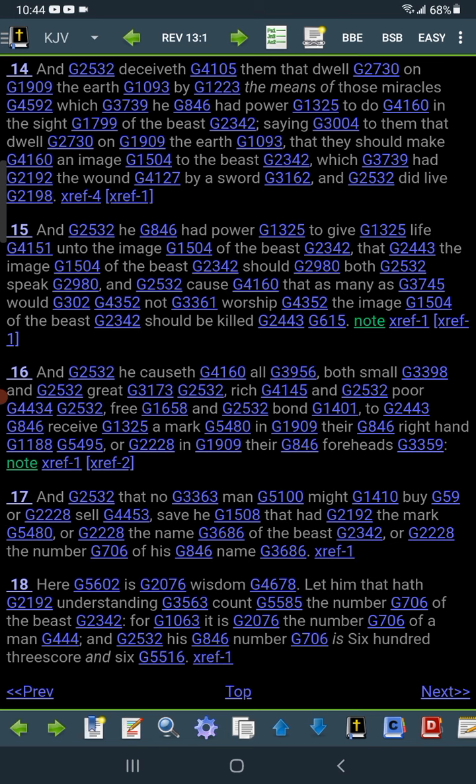Revelations 13, starting from verse 15: 'And he had power to give life into the image of the beast, that the image of the beast should both speak' — and that's going on right now, it's speaking. 'And cause as many as would not worship the image of the beast should be killed.' So you're coming into a time that them that don't take it, they're going to be killed.